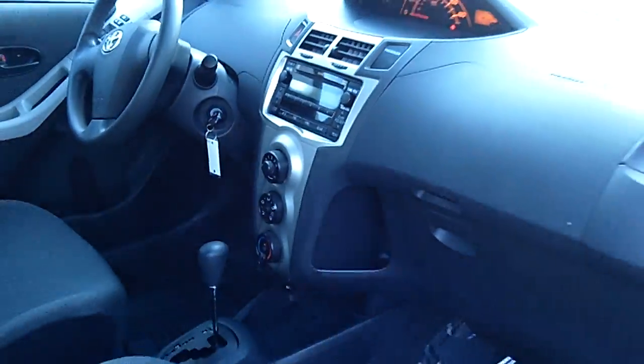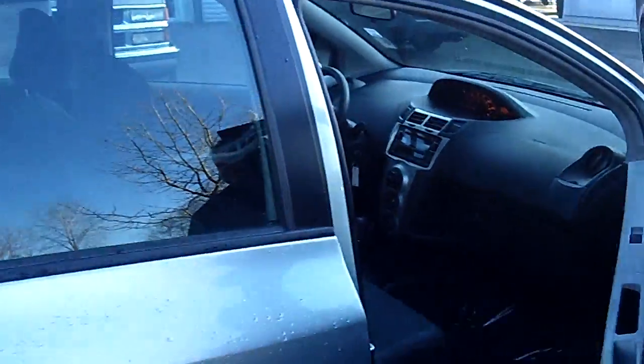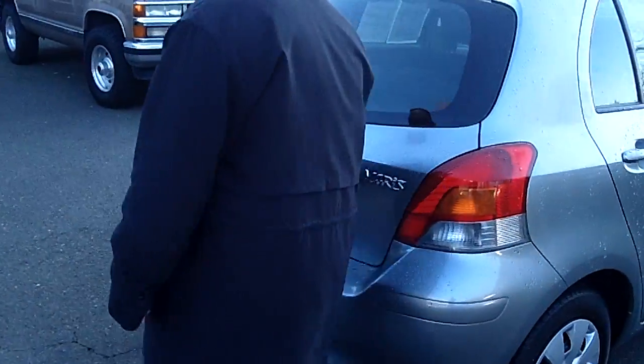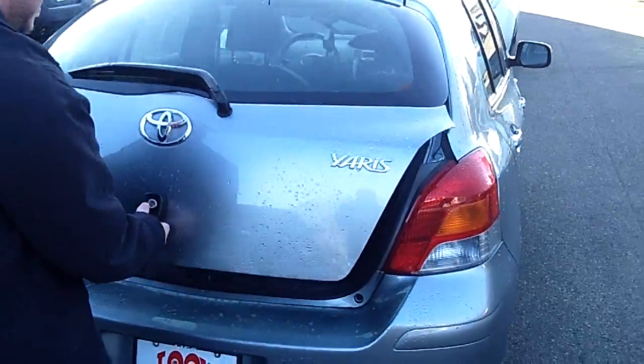It has a six-disc CD changer and air conditioning. You know we're going to need that — it's absolutely cold today, but you will need that air conditioning come the summer here in the Great Pacific Northwest, or wherever you may be.